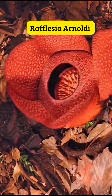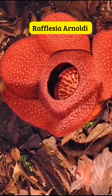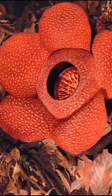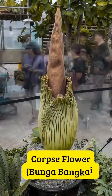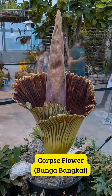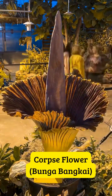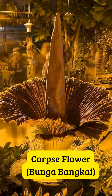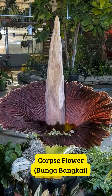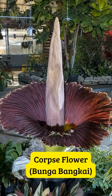Habitat and unique traits: both flowers are native to Indonesia, but they live in different ways. Rafflesia grows in Sumatra, Kalimantan, and Java, and is a parasite, completely dependent on its host, a vine called Tetrastigma. It can't survive on its own. The corpse flower also thrives in Sumatra, especially in Kerinci-Seblat National Park, but this one's more independent — it grows from a massive underground tuber. Rafflesia blooms only for a few days before it withers, but the corpse flower might bloom only once every few years.